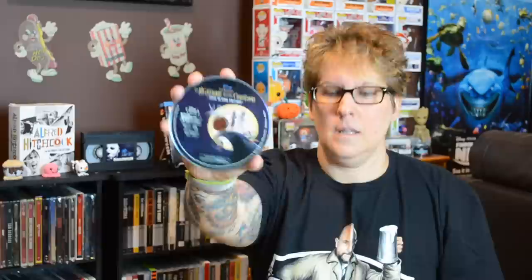I also got the Nightmare Before Christmas, the glow-in-the-dark edition. We have Jack on the front and Sally on the back. I was so happy that Best Buy re-released Nightmare Before Christmas because I was not into steelbooks when the original steelbook came out, so I missed it. There's disc art, which looks really nice — I always like when they add disc art, it just adds a little touch. And then here's the inside — it's all black and whites of the different characters from the movie. Here's how the glow-in-the-dark steelbook looks opened up.